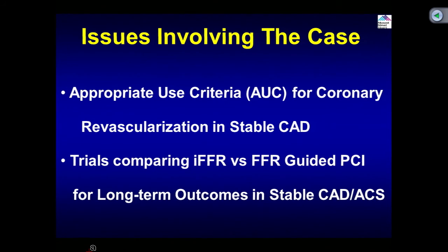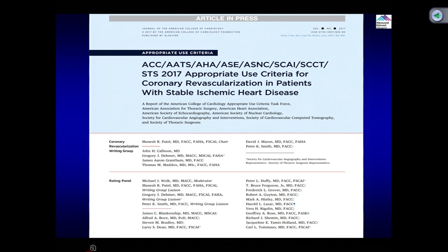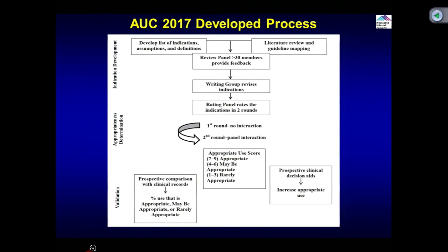What I am going to talk about is the latest appropriate use criteria for coronary revascularization in stable CAD, and two major randomized trials: FFR, our guideline at present, and now the new IFR-guided PCI for long-term outcomes in stable CAD and acute coronary syndrome. The AUC has been updated. The terminology has changed — what we used to call appropriate, uncertain, and inappropriate has been replaced by appropriate care, maybe appropriate care, and rarely appropriate care.